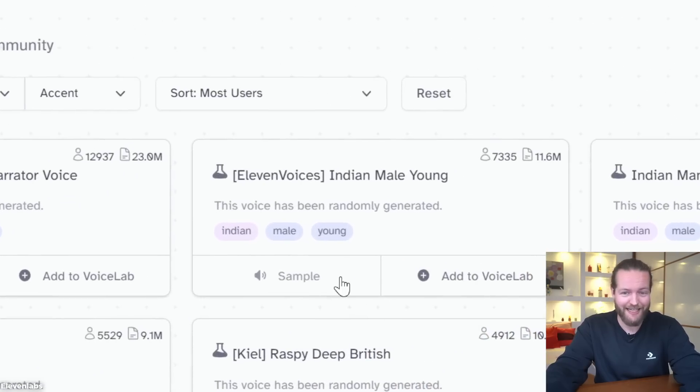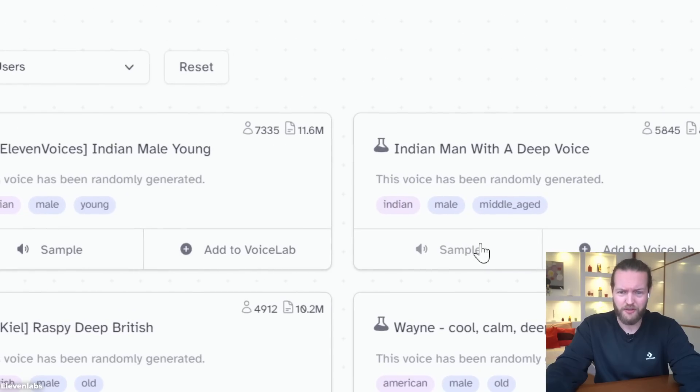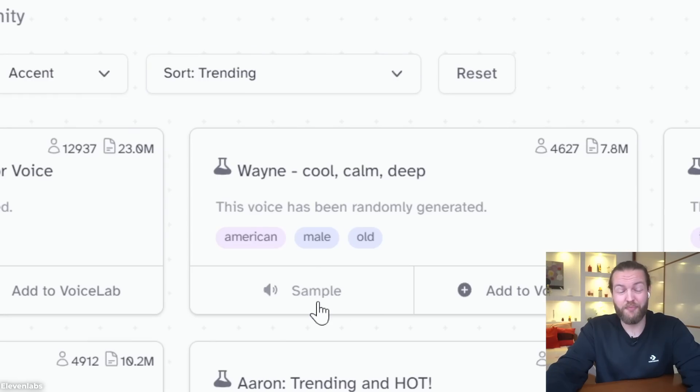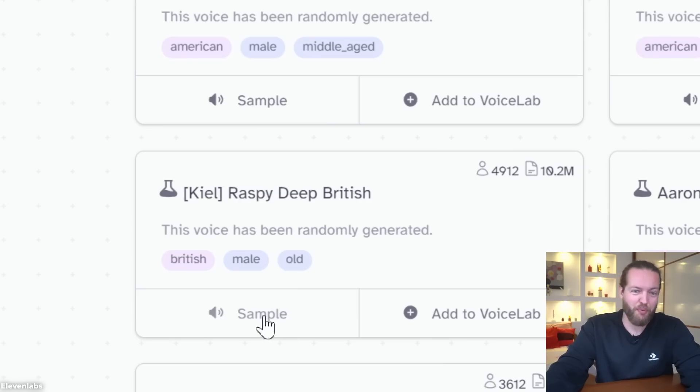What about this Indian one: 'We must embrace pain and burn it as fuel for our journey.' Indian man with deep voice: 'I believe that we are fundamentally the same and have the same basic potential.' This trending one — raspy deep British: 'If you surrender to the wind, you can ride it.' This is an epic feature.